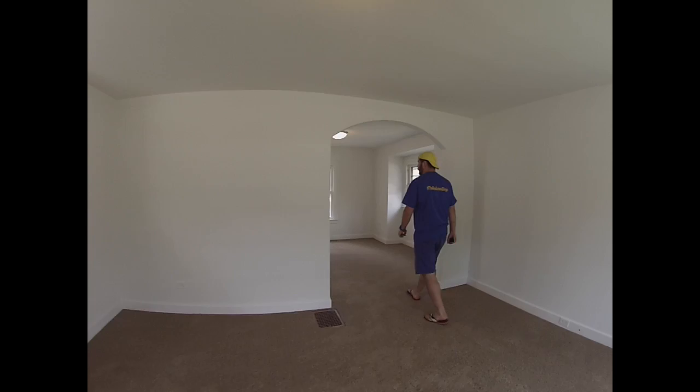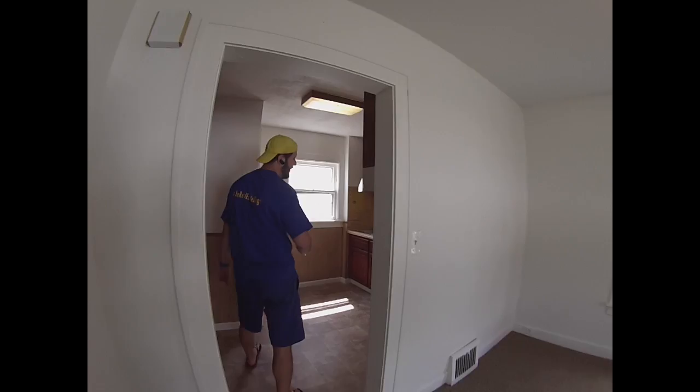New carpet, new paint on the ceiling and walls, new light fitting. As one of my good friends would say: nothing sexy, nothing flash, but very fundamental, guys. You do not want to over-capitalise on your renovations.